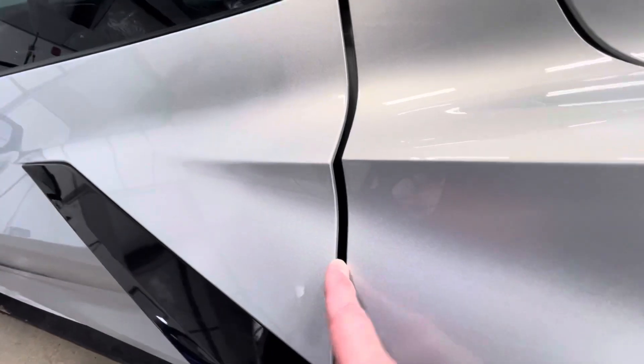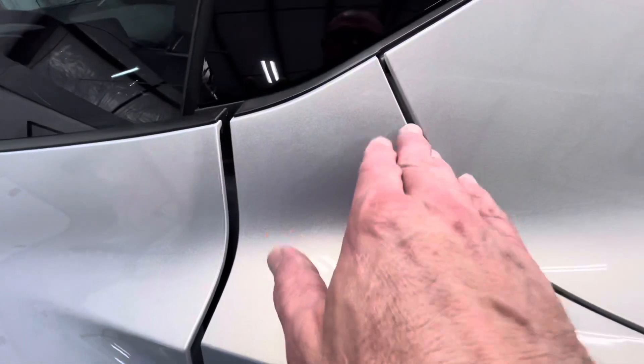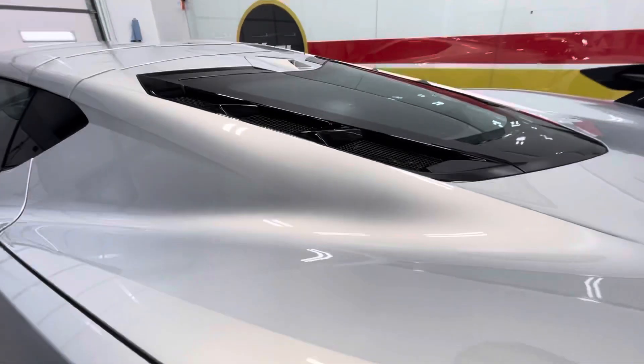Let's go ahead and check out the install. We'll start right here at the door — everything being wrapped around, coming around into the rear hatch and up by the rear quarter window area. That's not a window, it's just plastic, but it all gets wrapped.